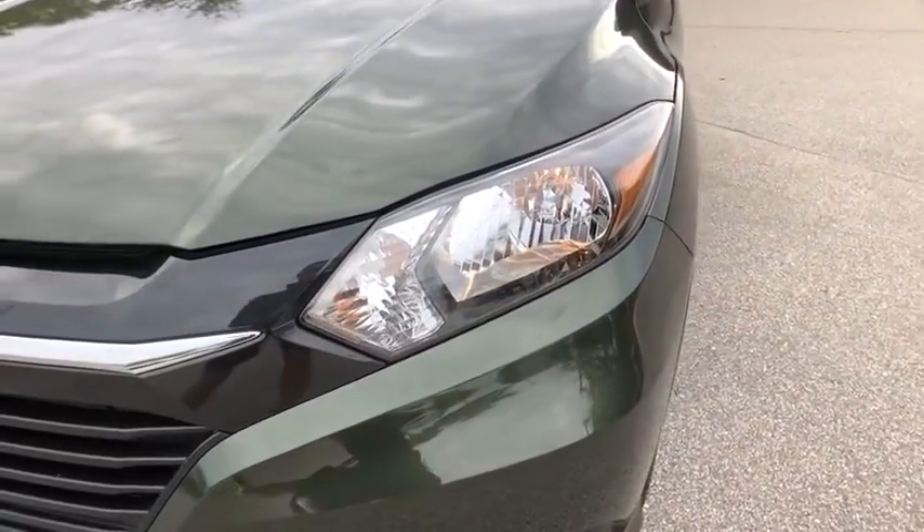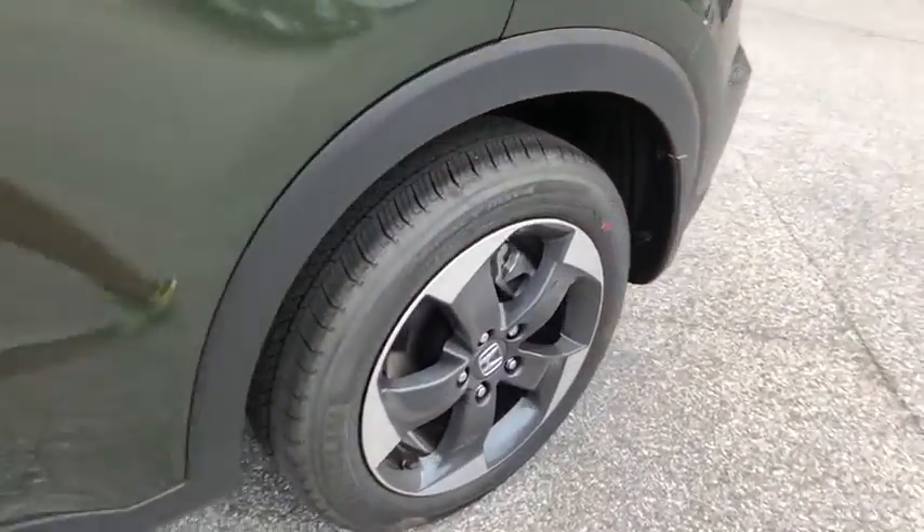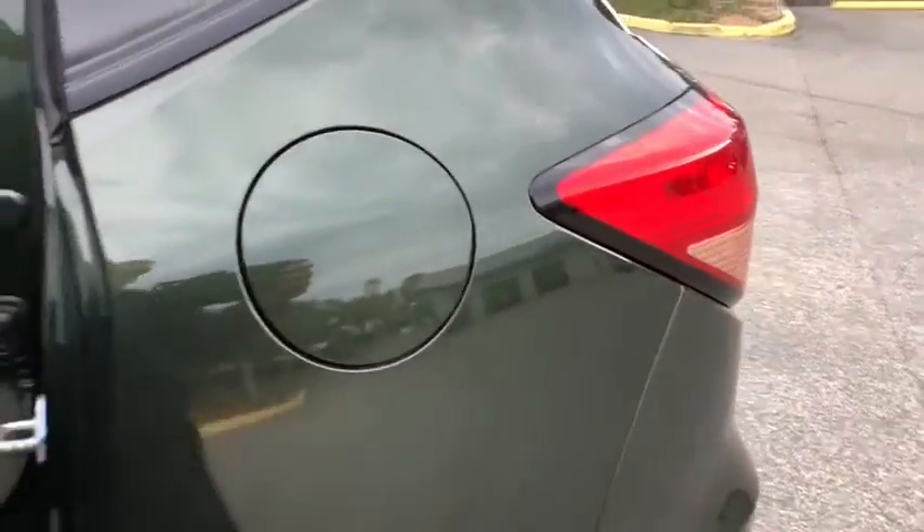Aluminum wheels, cruise control, floor mats, four-wheel disc brakes, climate control, AM FM stereo radio, front wheel drive, rear defrost, bucket seats. Come take a test drive today!